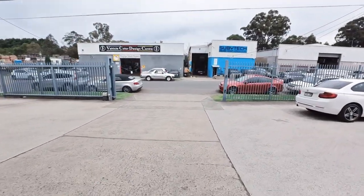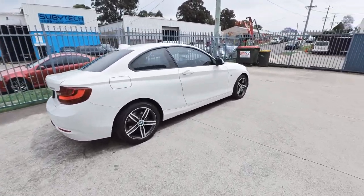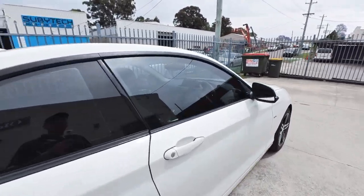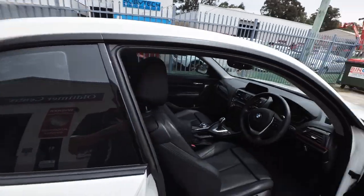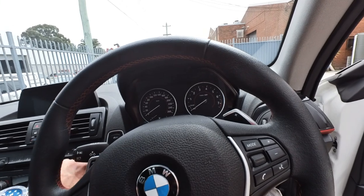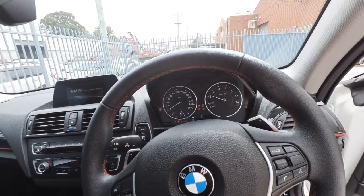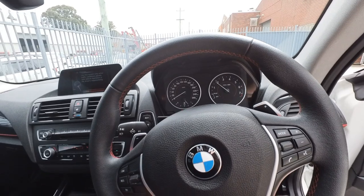You'll see across the road the detailing and paint shop. We don't do any panel beating on our cars unless they're minor scuffs. And there's a mechanic who does our roadworthy inspections. Around the corner we've got a mechanic who does more European stuff. Pre-purchase vehicle inspections.